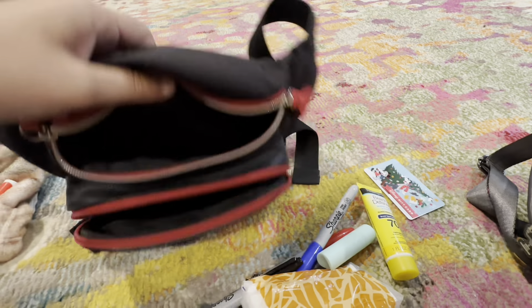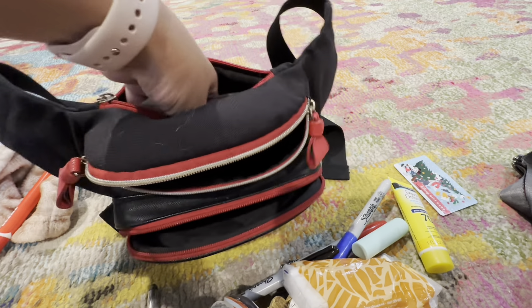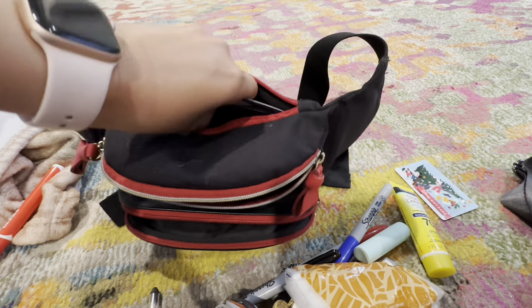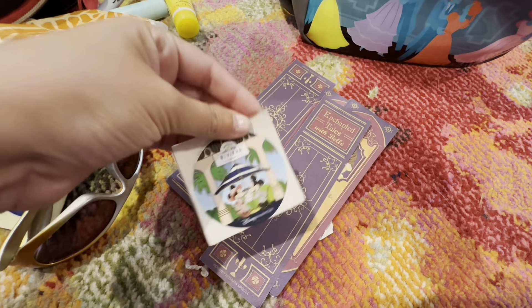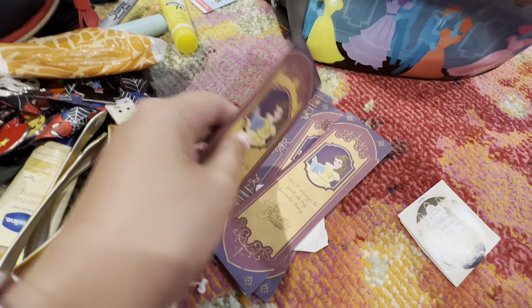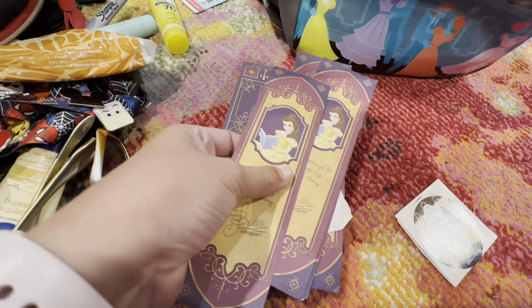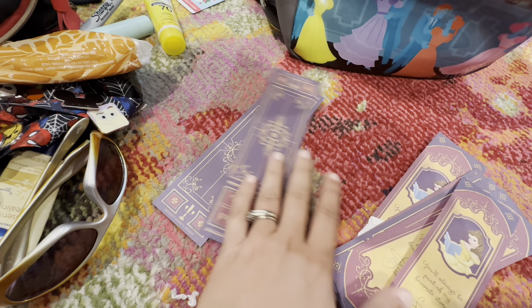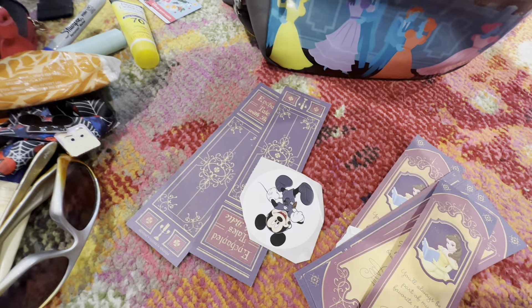In this other pocket — I haven't cleaned it out since the last trip — this is where I keep all the keepsakes we get: all the stickers that Rex gets, plus if you do Enchanted Tales with Belle your kid gets a bookmark. We went a lot, as you can tell. There are more stickers and banding in here too.